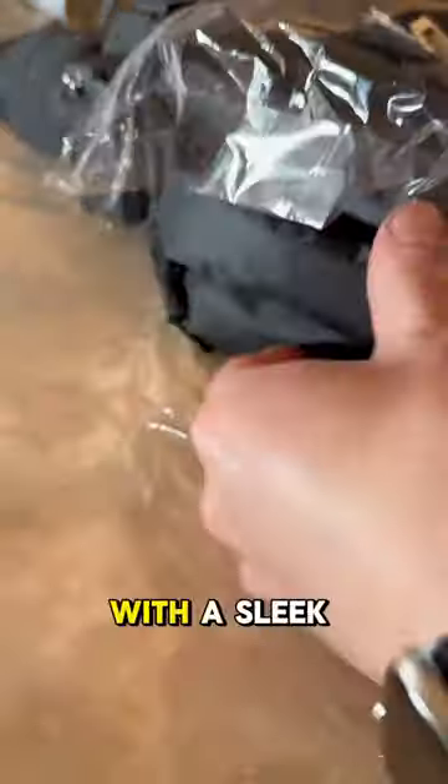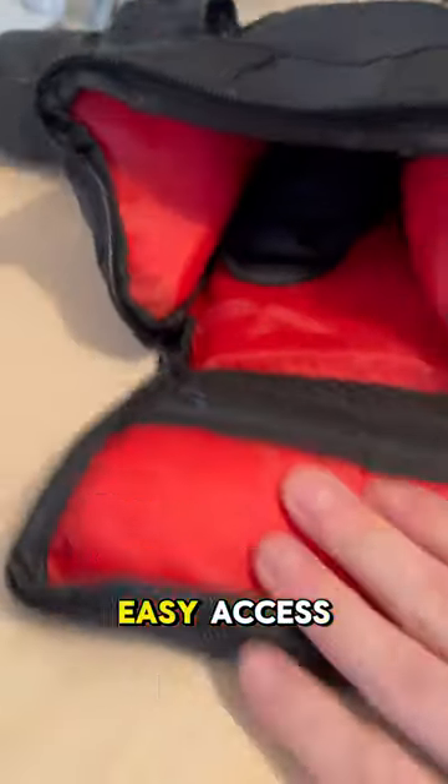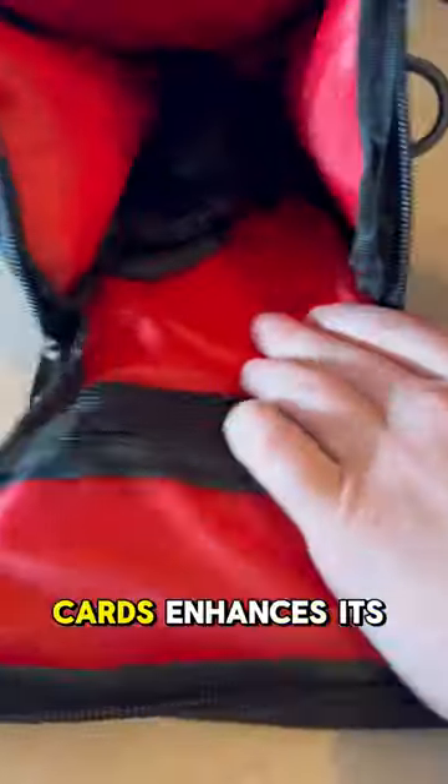The Triangle Digital Camera Bag offers practicality for the sleek design. Its portable size makes it convenient for on-the-go photographers, and the shoulder-sling design adds comfort.